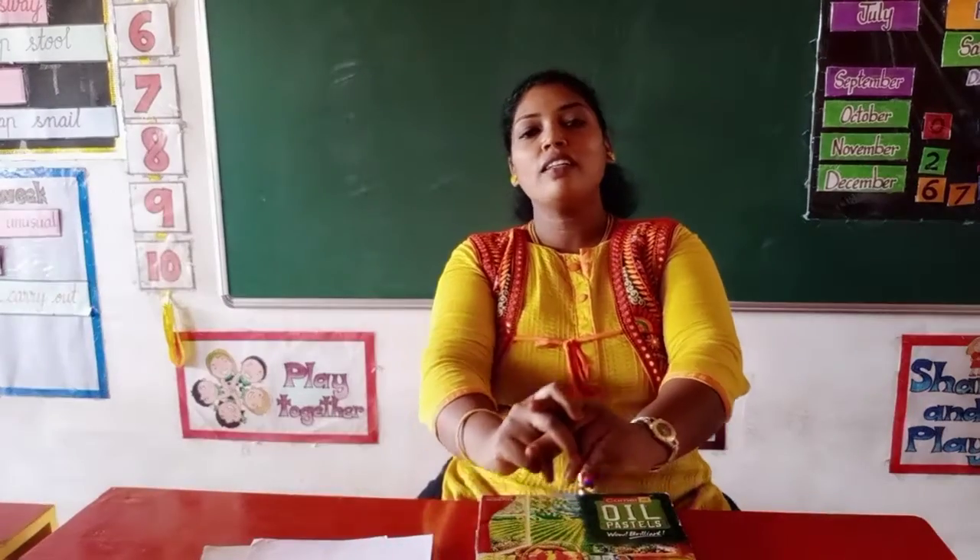So today in Circle Time we have learned about the inventor of crayons. Do remember all these things and you can share this information with your parents and friends. Until I meet you in the next class, it's your auntie saying bye and take care.